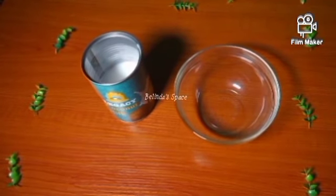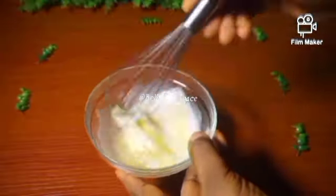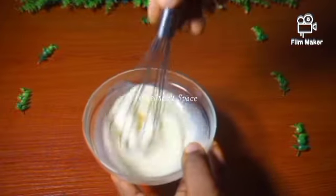Coconut milk also helps with dryness. If you have dry hair and your hair is dehydrated, it is very good for the hair. It helps to prevent hair damage, moisturize the hair, and keep the hair moisturized.